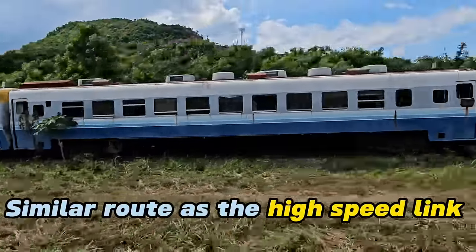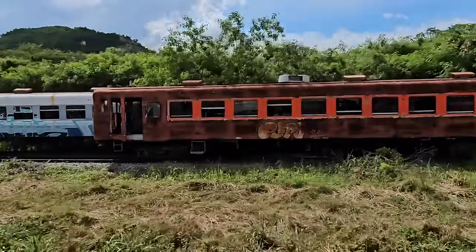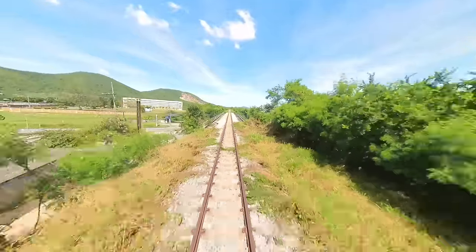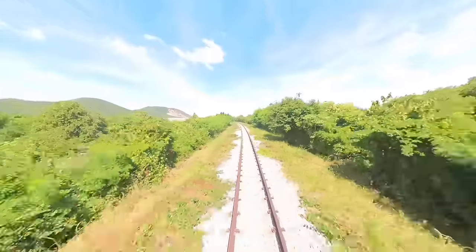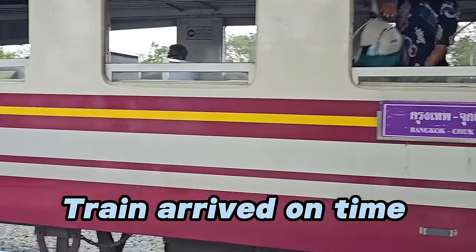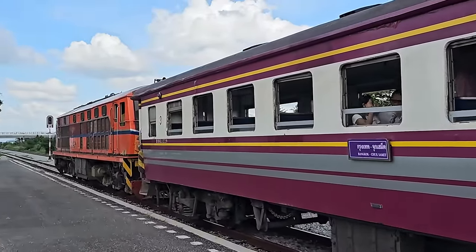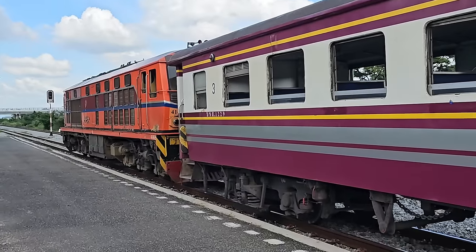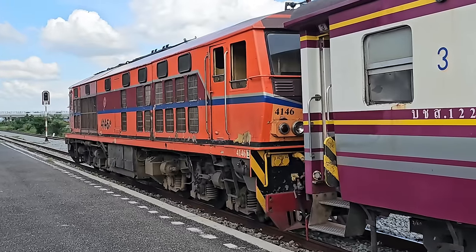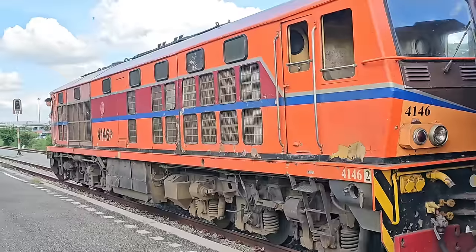This is the route that the high-speed link is going to take when it's finally operational. Any rumors that the rolling stock has already been purchased and is waiting are currently unconfirmed. There were some great views out of the windows of the train — you could even see out of the rear. The train left on time on its return and arrived on time as well. By about 20 past two in the afternoon the train was back at Pattaya, and from here it continues into Bangkok, another two and a half hours away. But what a lovely day trip down to the beach for just 9 baht on the train — a fantastic day out.